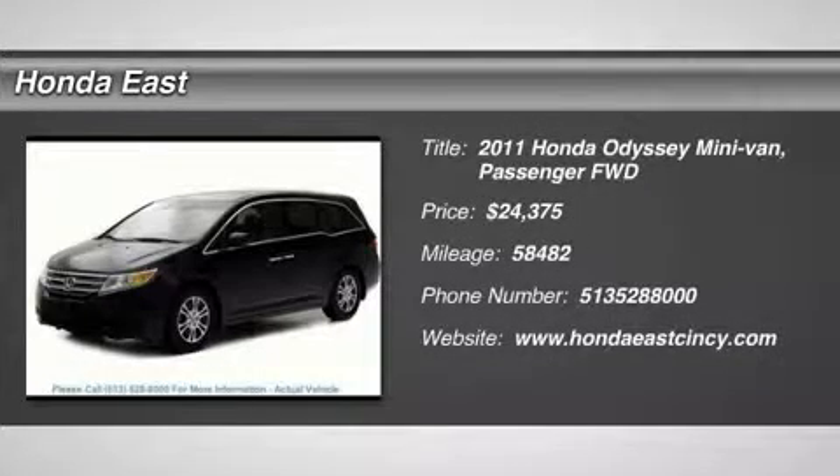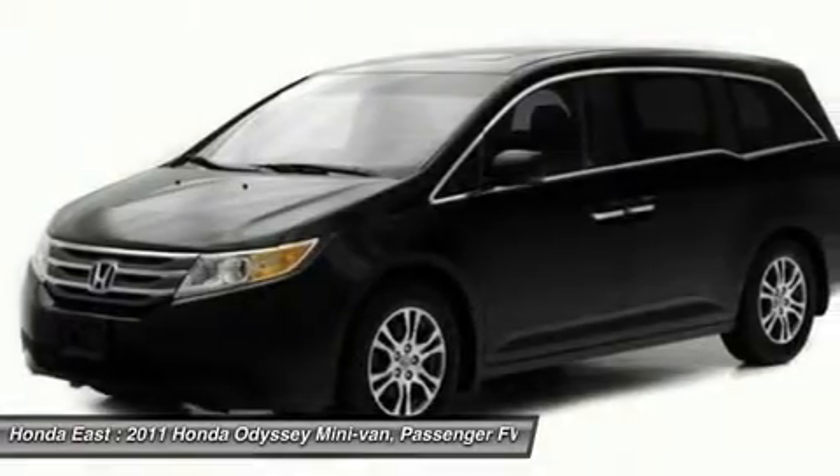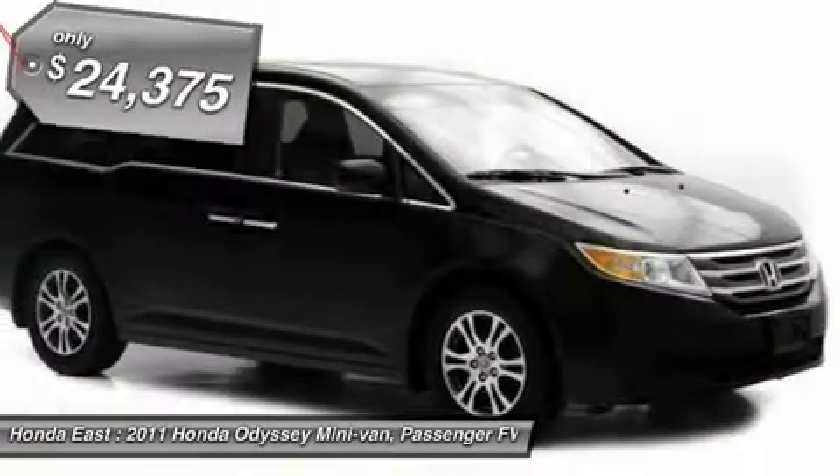Honda Certified, Super Clean, 2011 Honda Odyssey XL with Clean Carfax, Local Trade, Non-Smoker, One Owner.